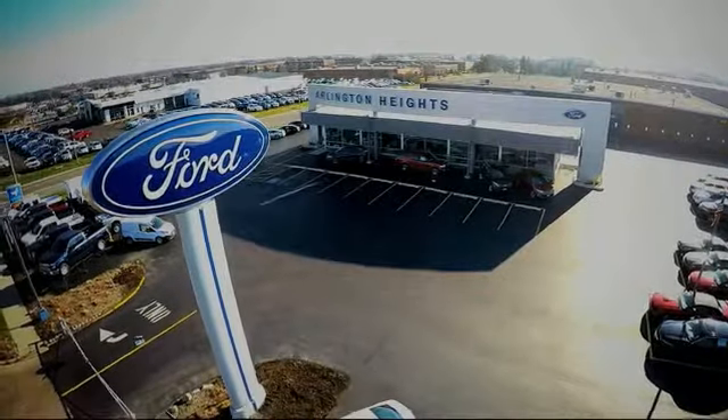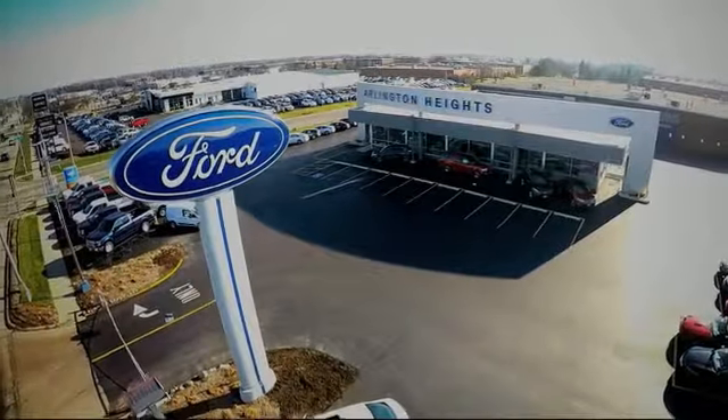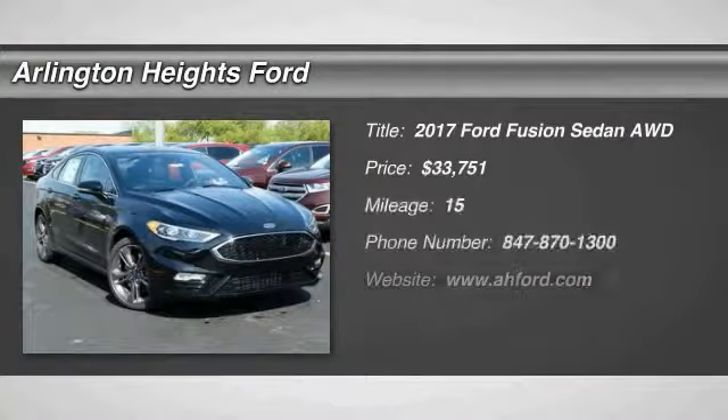For the best price, selection, and service, visit Arlington Heights Ford. Make a great choice today with a 2017 Fusion.